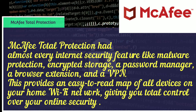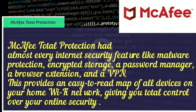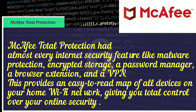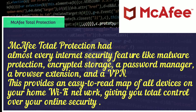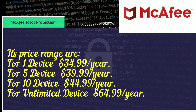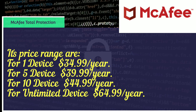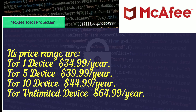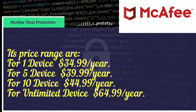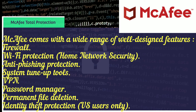McAfee Total Protection has almost every internet security feature, including malware protection, encrypted storage, a password manager, a browser extension, and a VPN. It provides an easy-to-read map of all devices on your home Wi-Fi network, giving you total control over your online security. Pricing ranges are: 1 device at $34.99 per year, 5 devices at $39.99 per year, 10 devices at $44.99 per year, and unlimited devices at $64.99 per year.